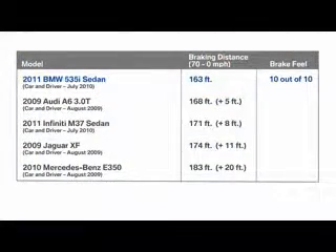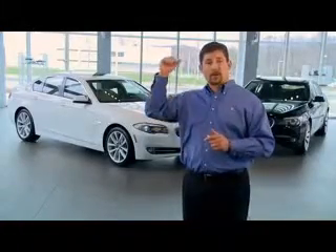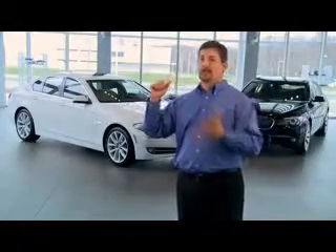In looking at the 535i sedan, you can see that the BMW is clearly head of the class. Not only did we receive a perfect score for brake feel, we also had the best stopping power in a segment filled with self-professed sports sedans. Now in a panic stop, which vehicle would you prefer to be driving? Your only concern now is hoping that none of these other cars are traveling directly behind you.